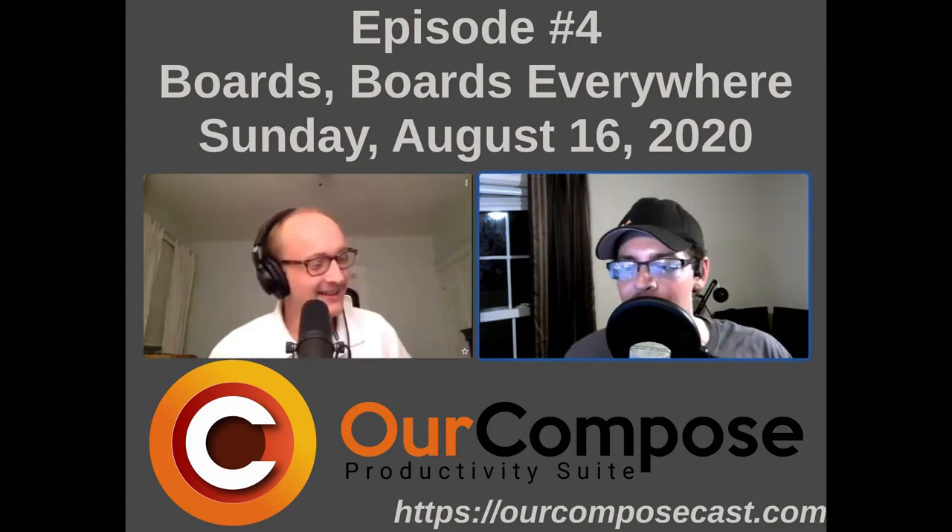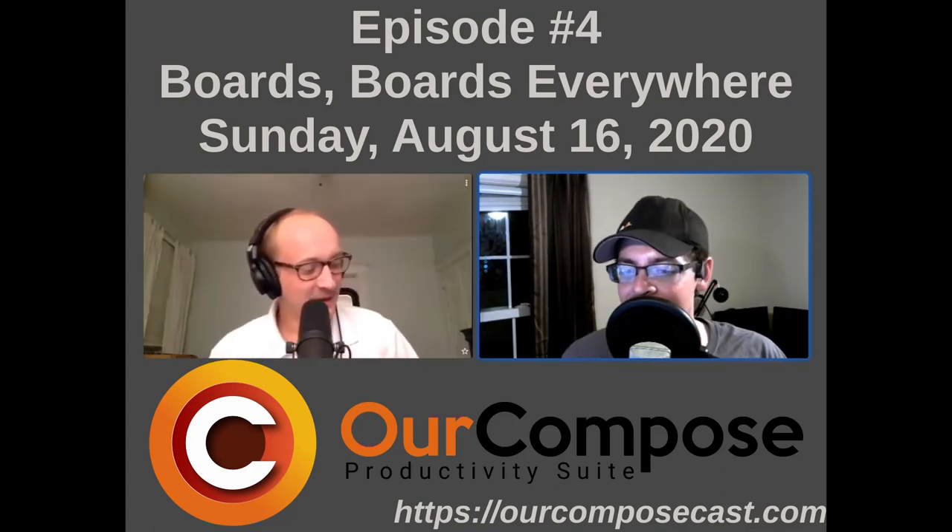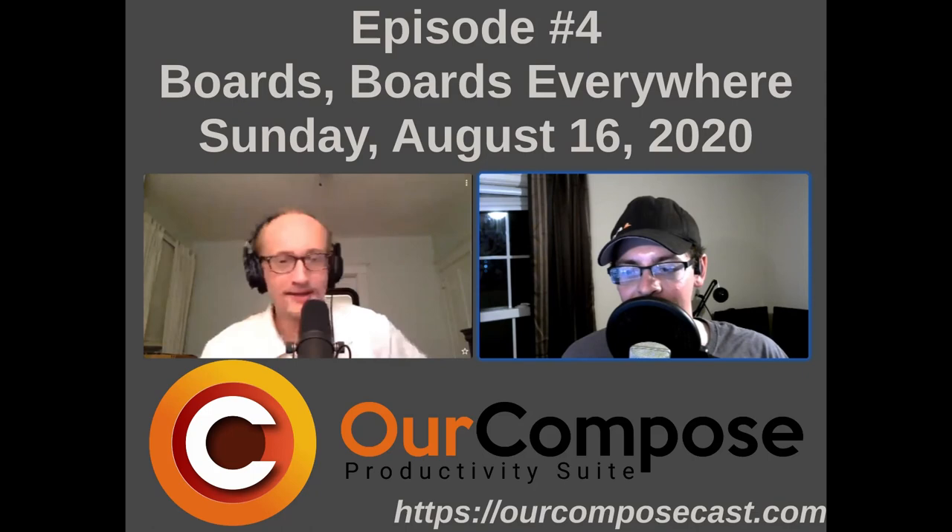But it worked! We hope you enjoyed this episode of our compose cast. Thank you, be safe, and we'll see you all in two weeks.